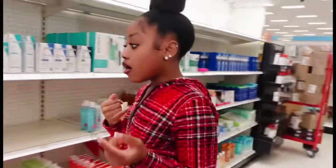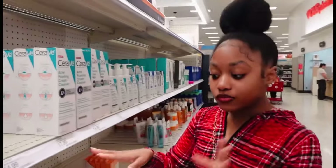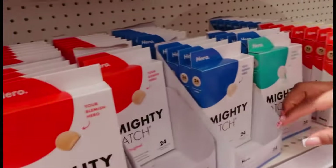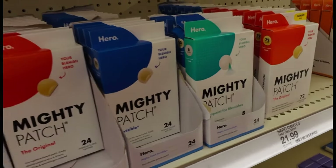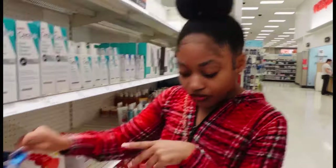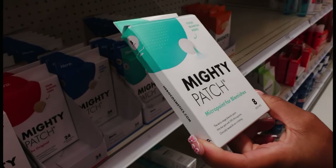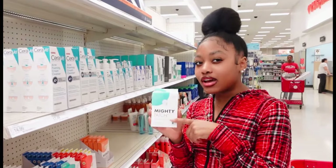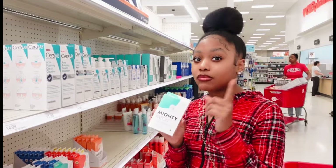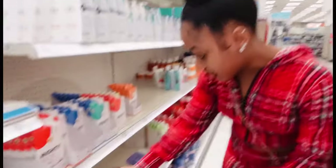Another thing I want to put y'all on to are these Mighty Patches. I love Mighty Patches. I know a lot of people have already heard of them but for the ones that have not, these work miracles — they take off your pimples overnight. They have the original ones and the invisible ones. I like the invisible ones because I can use them throughout the day. They also have a new one — the Mighty Patch for micro blemishes. I haven't tried it yet, so if you think it works, please tell me in the comments because I love the Mighty Patch brand.